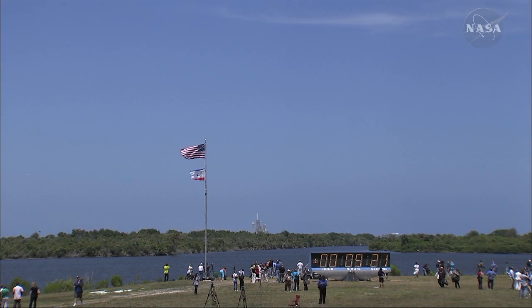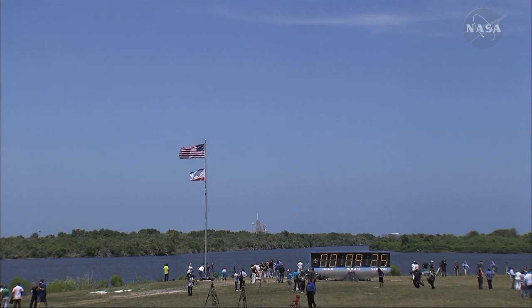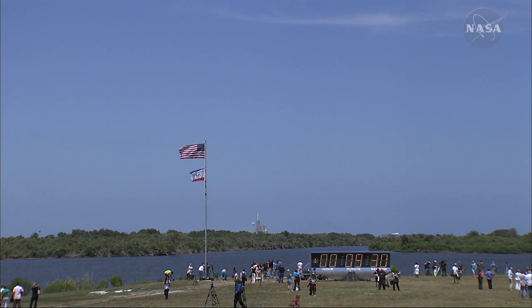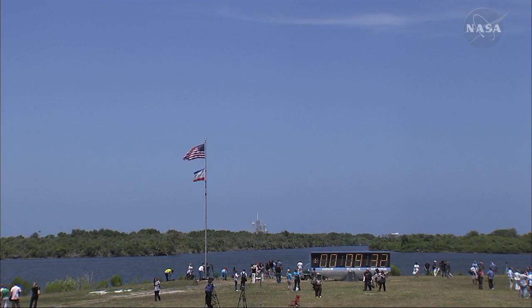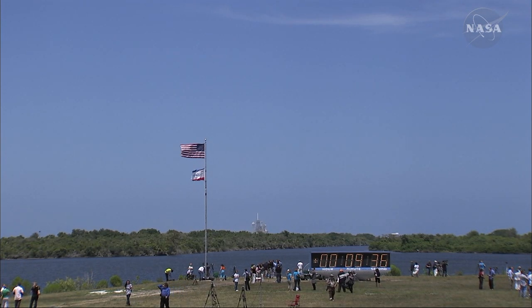We'll meet you in the post-OMS 1 procedure, and welcome back to space for you and your veteran crew. Copy, it's good to be back — as you know. OMS 1 is not required. Good read.